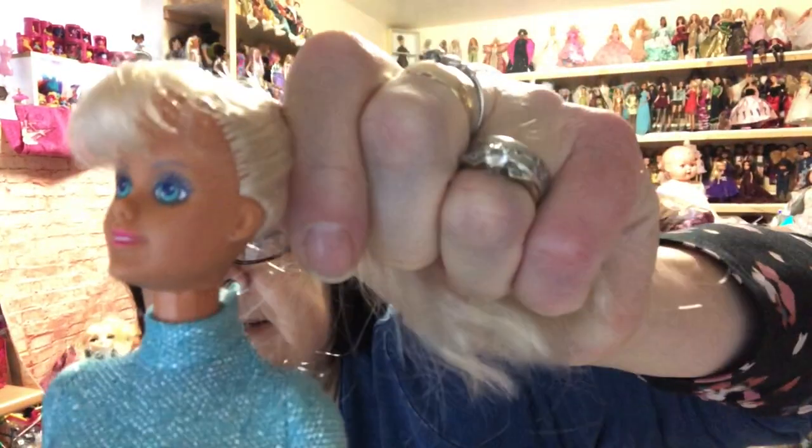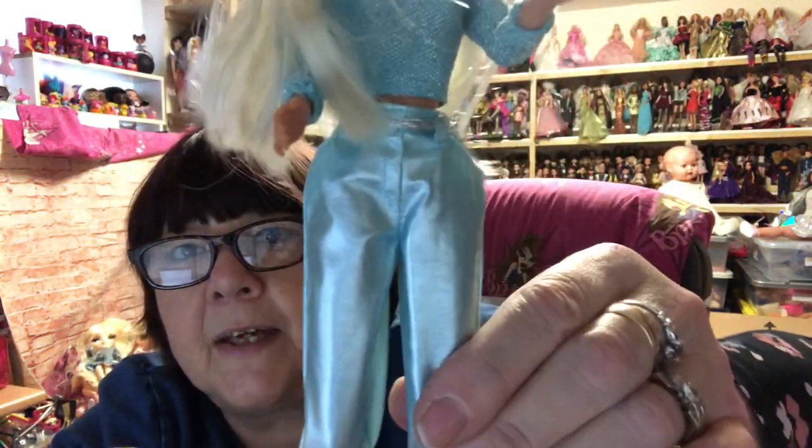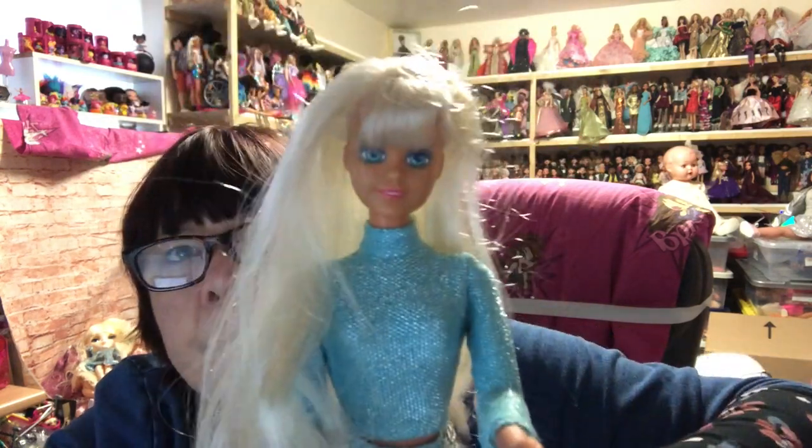Then this girl — she's a Hasbro Cindy with nice long hair. She's got this glittery top on — and it's not her original outfit because it says Barbie on it. So she's got a Barbie top and then blue metallic trousers with silvery shoes which fit her really well. I'm not sure where the trousers are from but they're not Barbie either. She's lovely.